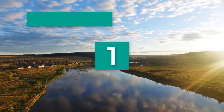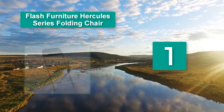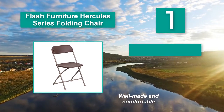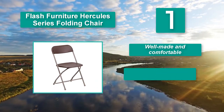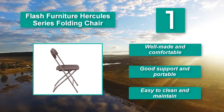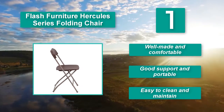Number one: Flash Furniture Hercules Series folding chair — the best folding chair in 2019. It is made of strong premium quality plastic that can handle up to 800 pounds. It folds and unfolds very easily and is very steady. The height, length, and width are perfect for small and big people, and the textured surface provides a nice and safe seating surface. Well made, comfortable, good support, portable, and easy to clean and maintain.